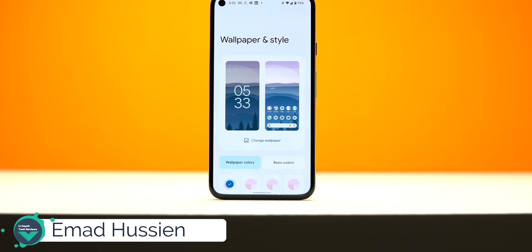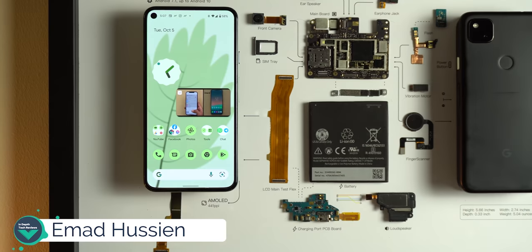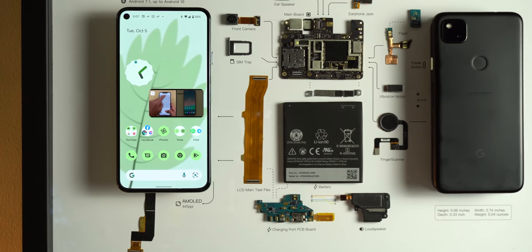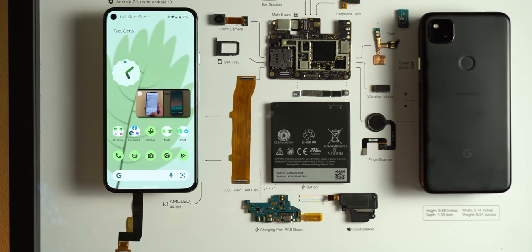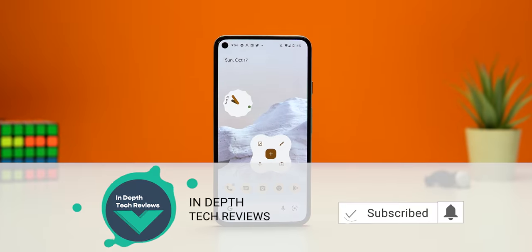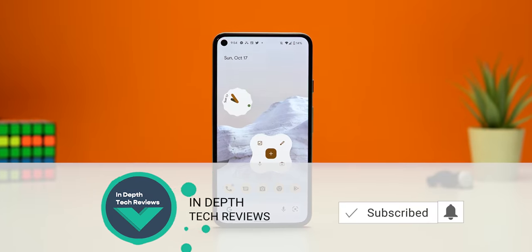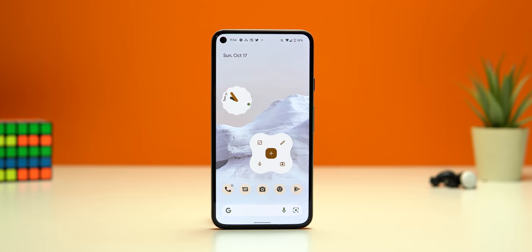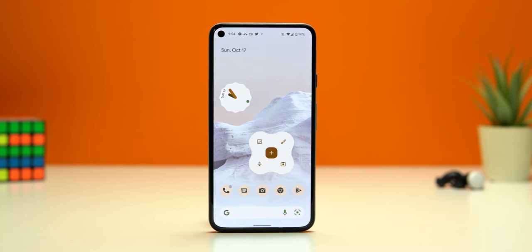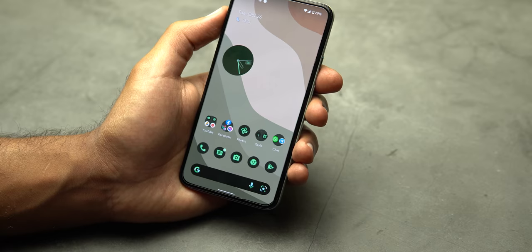Welcome back YouTube. I'm Ahmed from In-Depth Tech Reviews and in today's video I will share with you 40 new features and changes in Android 12 that I didn't mention in my previous video after the official release. Let me remind you to subscribe to the channel to reach my first 100k subscribers. Without further ado, let's take a look at the new features.